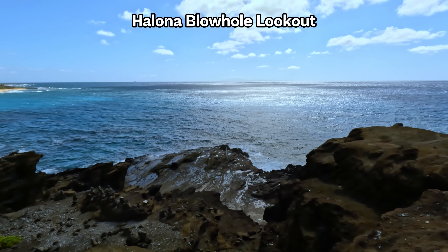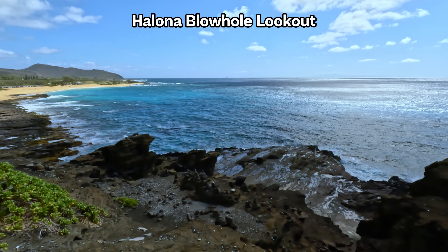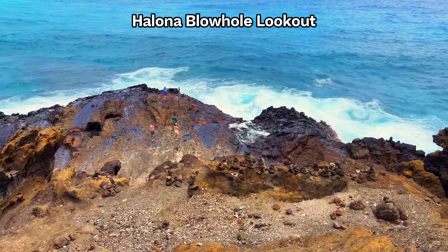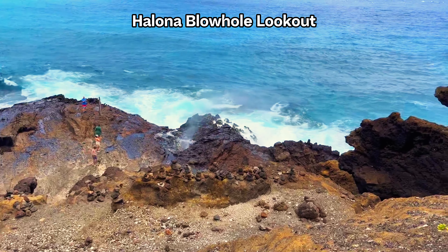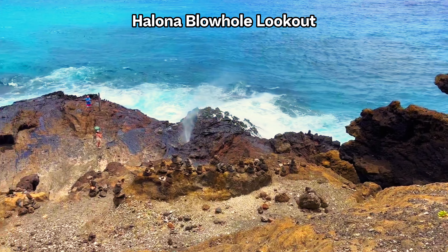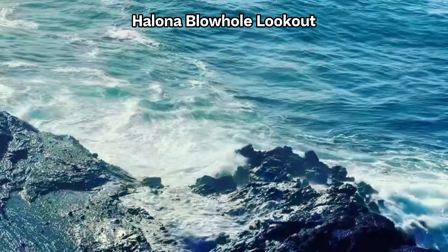Visitors can not only see the blowhole but also enjoy expansive views of the ocean and, on clear days, distant islands. The blowhole is a natural lava tube that connects the ocean to the rocky surface above. When conditions are right — with high tide and strong winds — ocean waves are forced through the tube, erupting as a powerful geyser that shoots high into the air. This spectacle is particularly mesmerizing when the sunlight catches the water, creating rainbows in the mist.